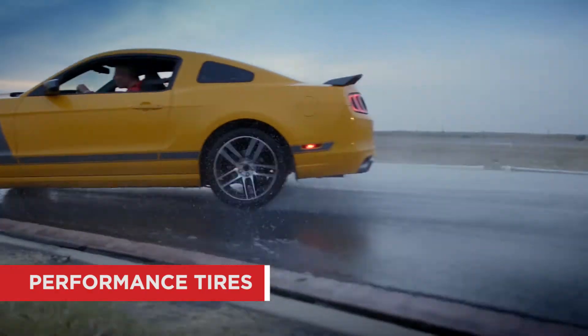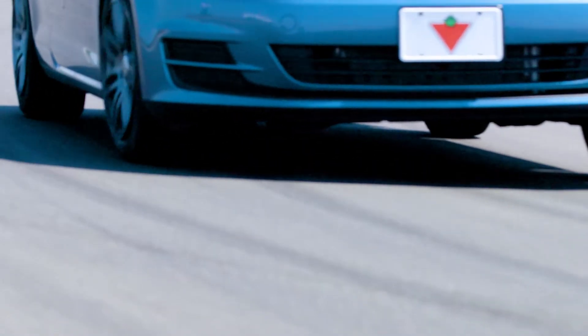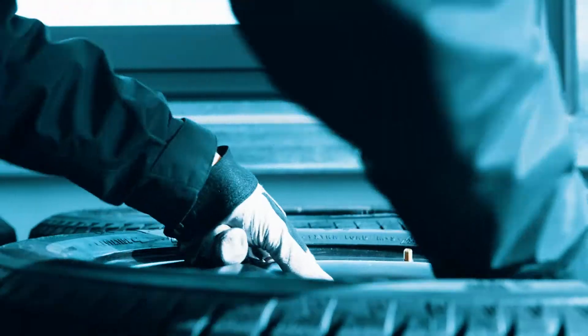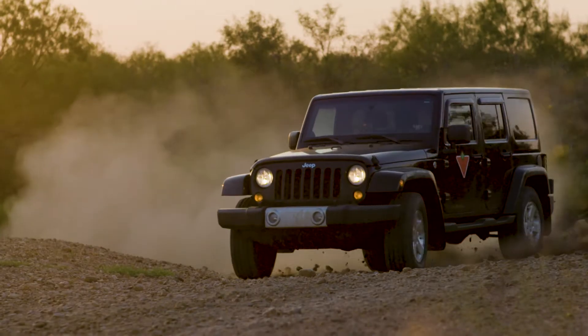Performance tires are designed for handling and control, with stiffer sidewalls and very grippy tread compounds. They provide the best traction and cornering in wet and dry conditions. The trade-off is that performance tires don't last as long as most all-season tires.